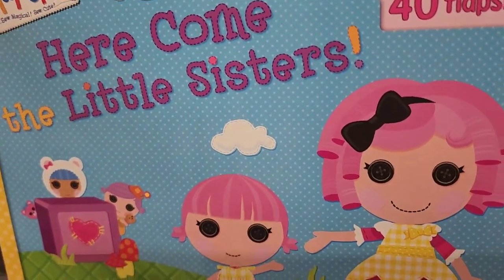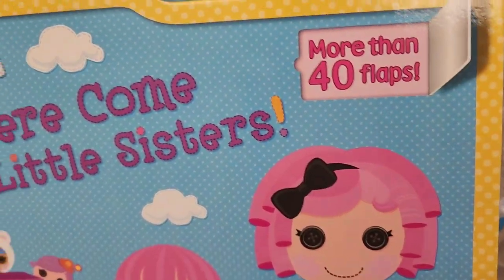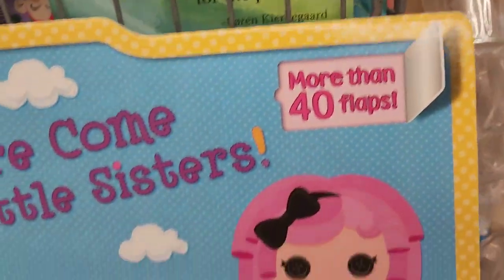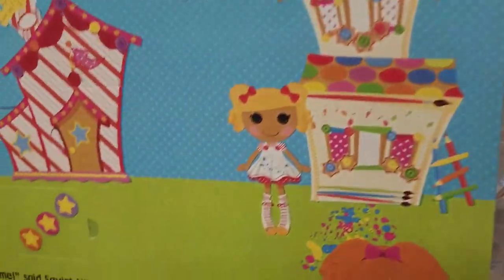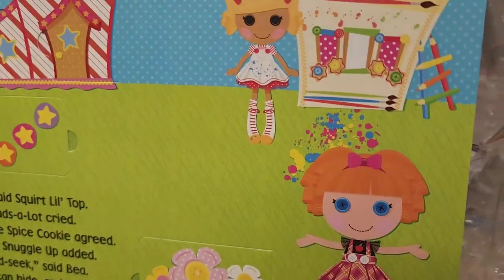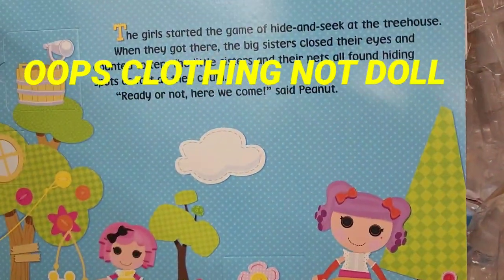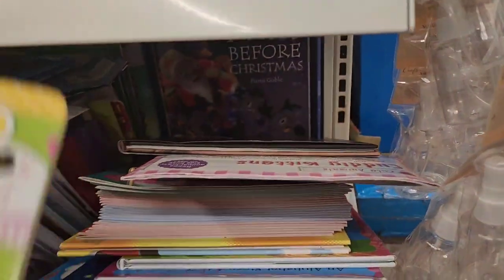They have a lot of beautiful school books for the kids right now. This one says Lalaloopsy — 'Here Comes the Little Sisters' — more than 40 flaps, published by Scholastic. Inside it looks really cute. Dollar Tree even carries the Lalaloopsy doll to go with the book, which I absolutely love.